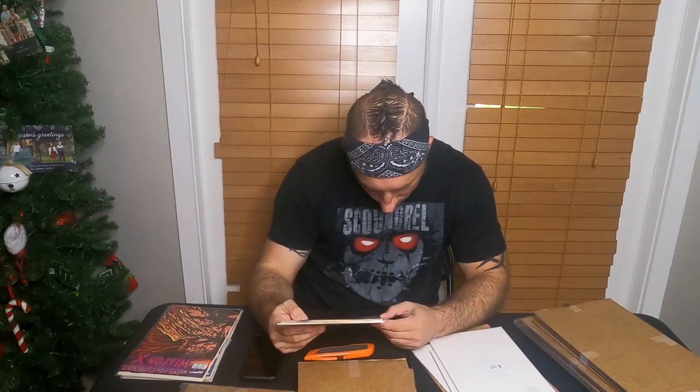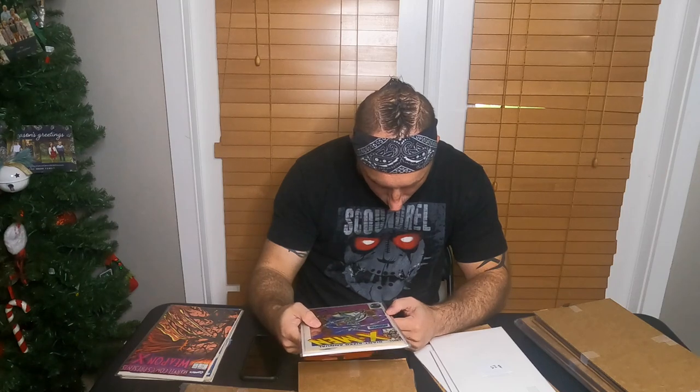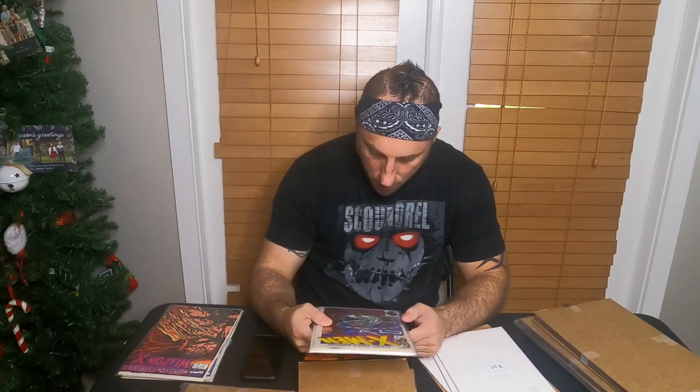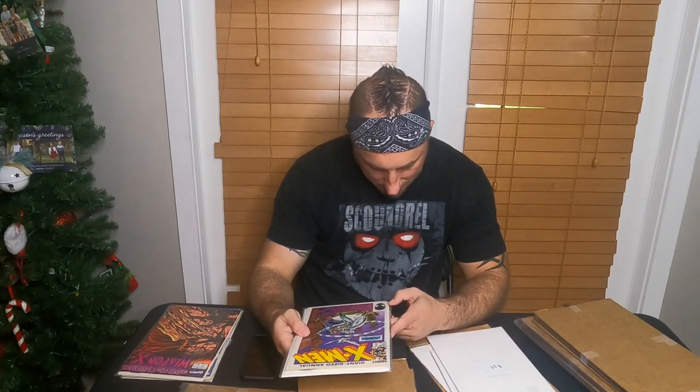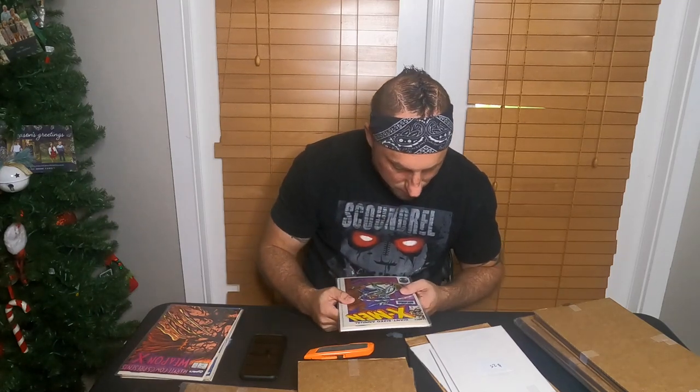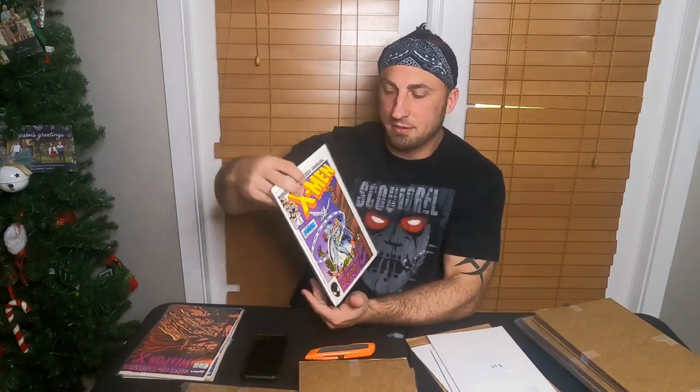Next book has a $10 tag on it — Giant-Sized Annual X-Men. There are literally 14 spine ticks and a crease in the cover. He has a $10 price tag, but I would say $2 just based on the condition.